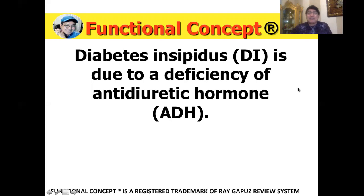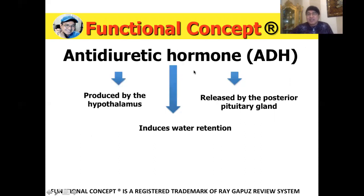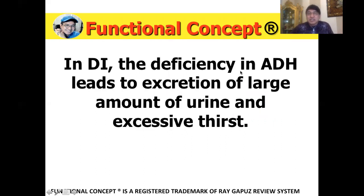Diabetes insipidus is due to a deficiency of antidiuretic hormone. The key to answering the question is understanding the basic pathophysiology of diabetes insipidus — specifically identifying the main function of your antidiuretic hormone. Your antidiuretic hormone is produced by the hypothalamus and released by the posterior pituitary gland. It induces water retention. So what happens if you are deficient in antidiuretic hormone? Your body will not be able to retain water. In diabetes insipidus, the deficiency in antidiuretic hormone leads to excretion of large amounts of urine, and because you are losing urine, that could lead to excessive thirst — because the thirst center in the brain would be triggered as your body becomes deficient in fluids.